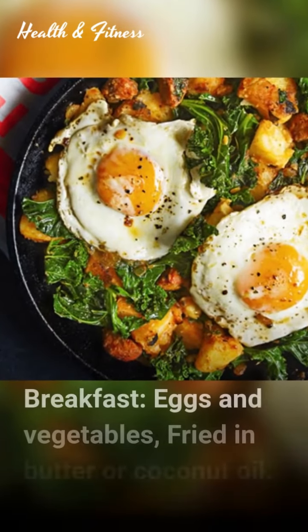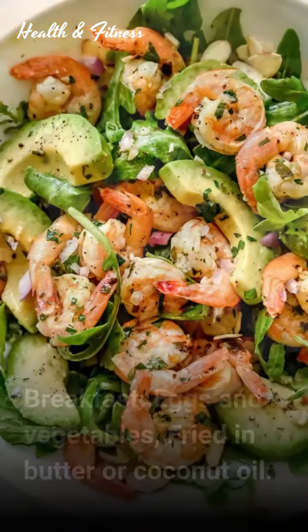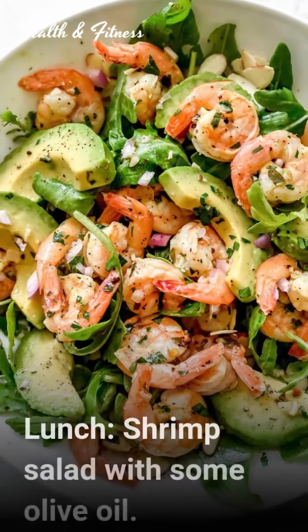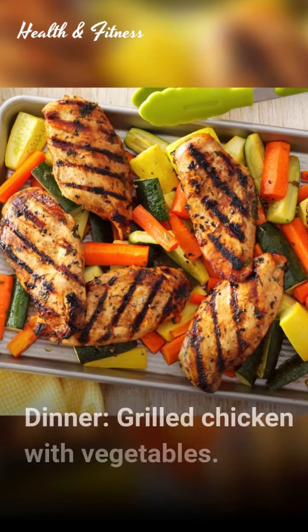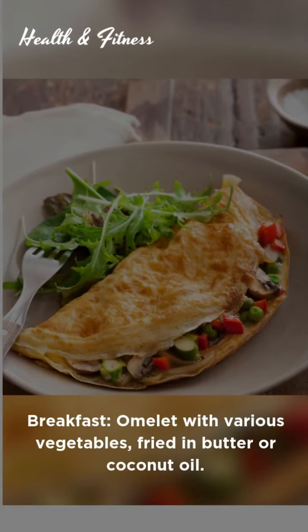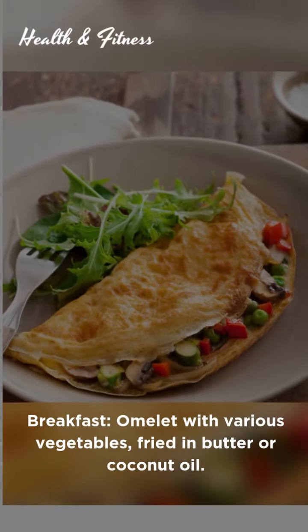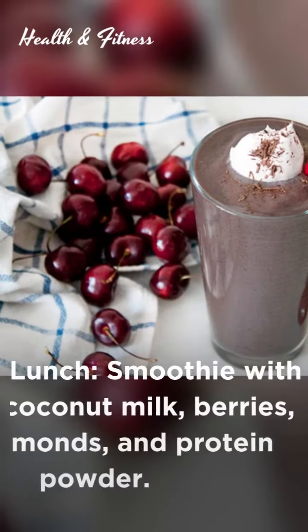It's Wednesday. Breakfast: eggs and vegetables fried in butter or coconut oil. Lunch: shrimp salad with some olive oil. Dinner: grilled chicken with vegetables.